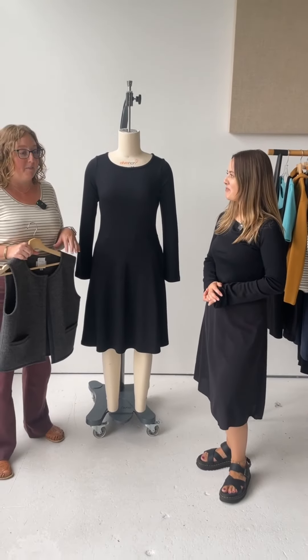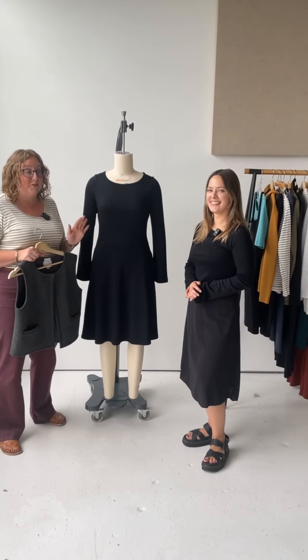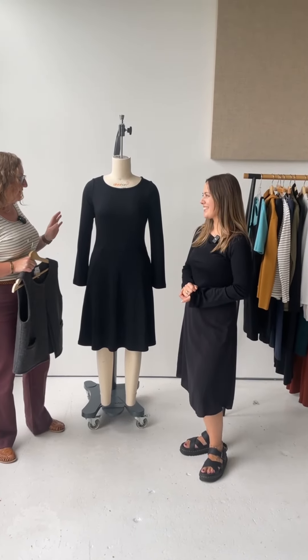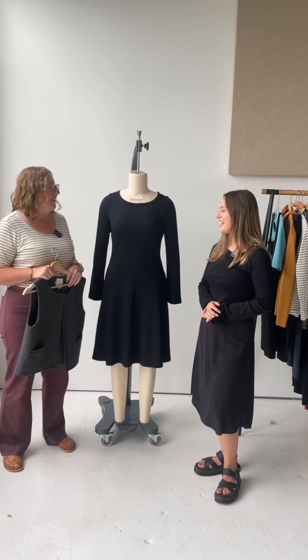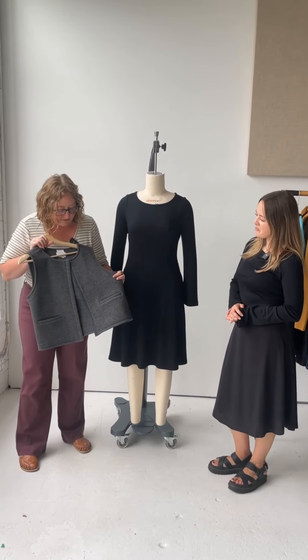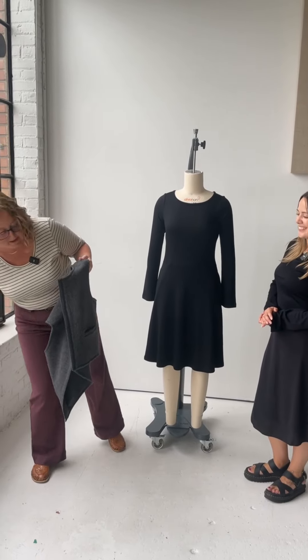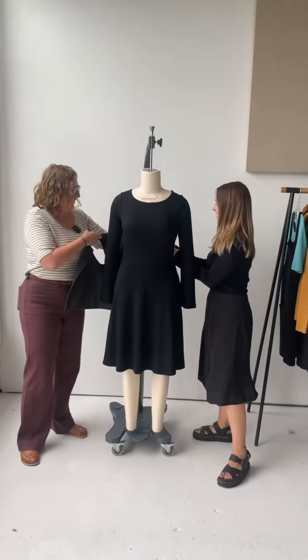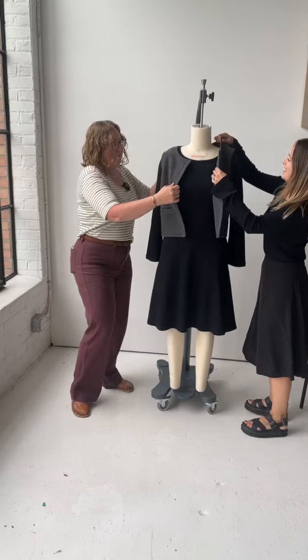This is a dress that we had at our pop-up event in New York, and everybody that tried it on, it looked so good. I was kind of amazed because I was not sure what I thought about it from the sketch, but seeing it on people, on bodies is incredible. Okay, so this is the new Atlas sweater vest. It's a little different than the other sweaters, so let's pop the Atlas on.